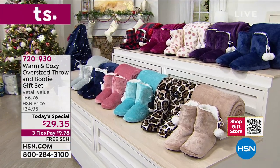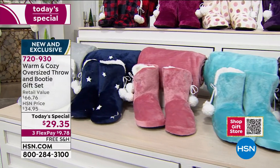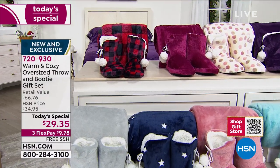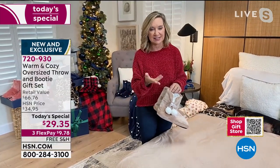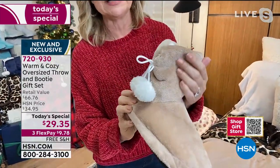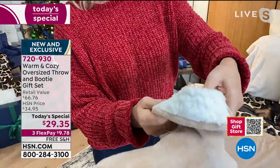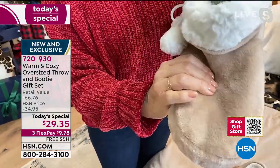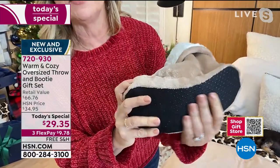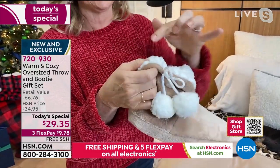Let me show you the specifics on why people come back to this as a giftable. Starting with the booties: incredibly soft velvet micro plush on the outside, and everyone's favorite faux sherpa on the inside going underneath and around your feet. There's over an inch of padding and foam underneath — they're very flexible and soft, with a skid-proof bottom so you don't slip on wood floors.